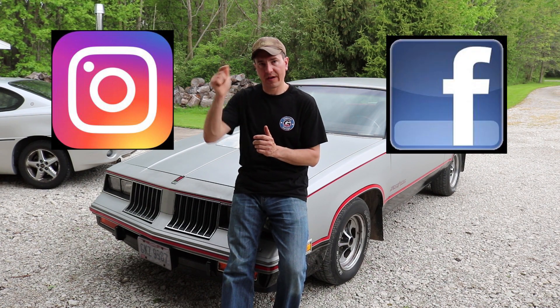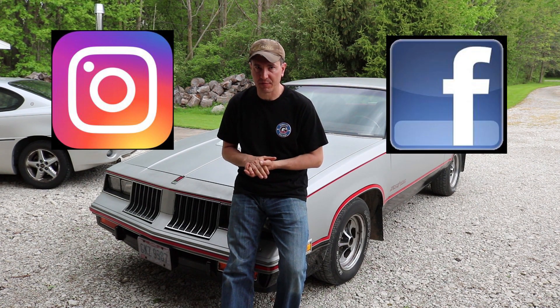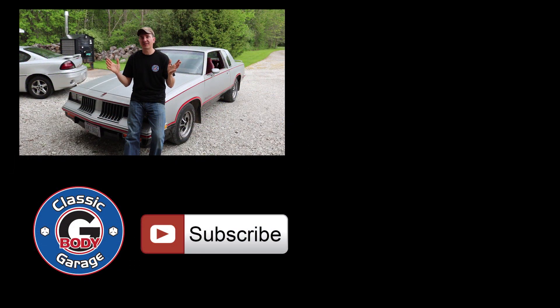As you guys are working on your G-Body, make sure you check out my channel because I have all sorts of cool videos to help you keep your G-Body on the road. Also make sure you check out Classic G Body Garage on both Instagram and Facebook — I'll post those links in the description below. But that's it for this one, guys. Until the next Classic G Body Garage video, make sure you keep those G-Bodies rolling.